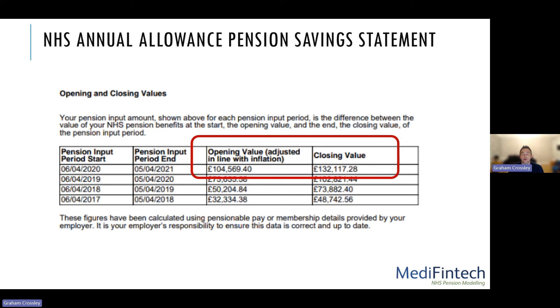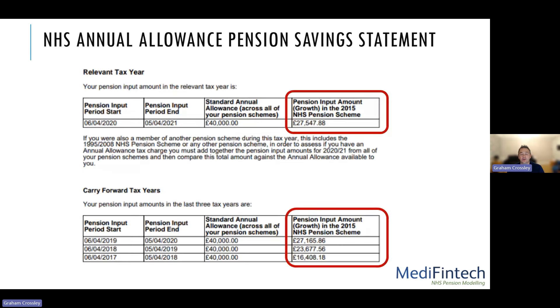The statement gives you those growth values — closing value minus opening value — and also the pension growth from the previous three years for carry forward purposes. Be warned: whilst carry forward allows you to use the last three years' unused allowances, those three years are impacted by the three before them, so you tend to have to go back a little further. When looking at reassessments, you need to go all the way back to 2010-11.